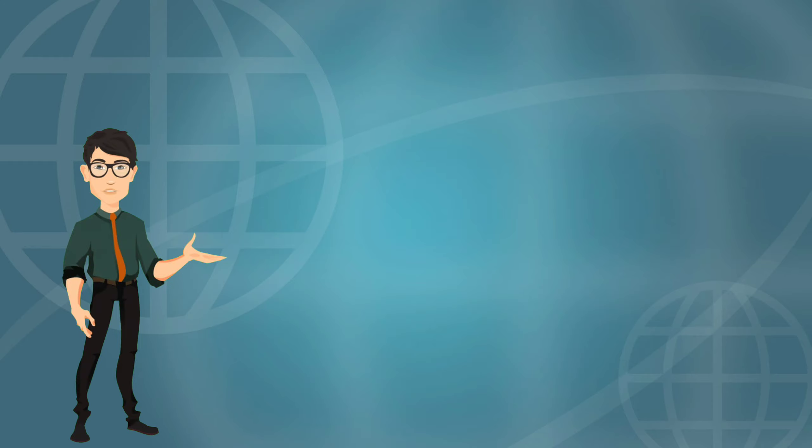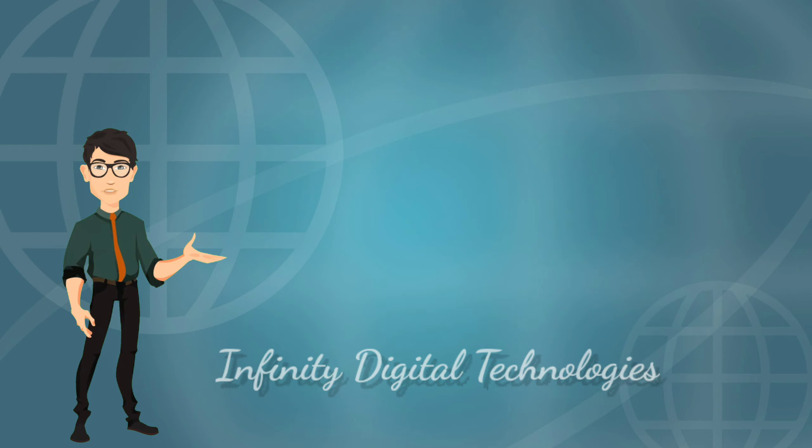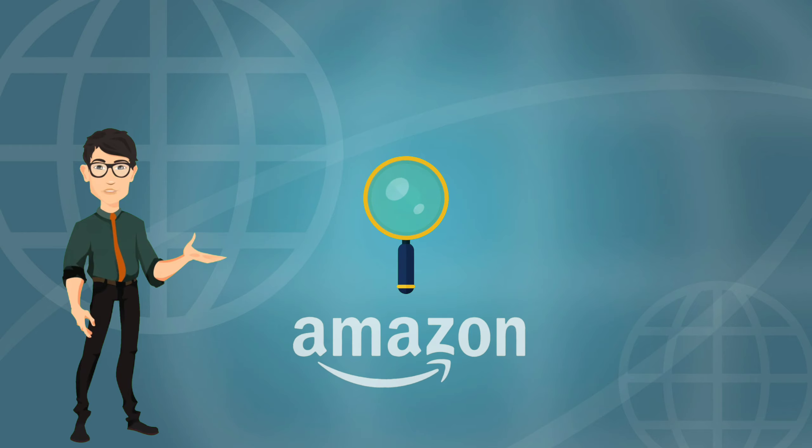Hello, I'm Shubham, founder of Infinity Digital Technologies. Today I am going to tell you about the number one Amazon product research tool in the world.